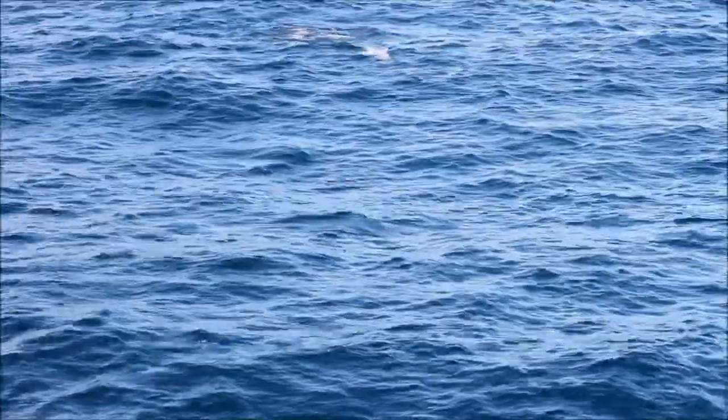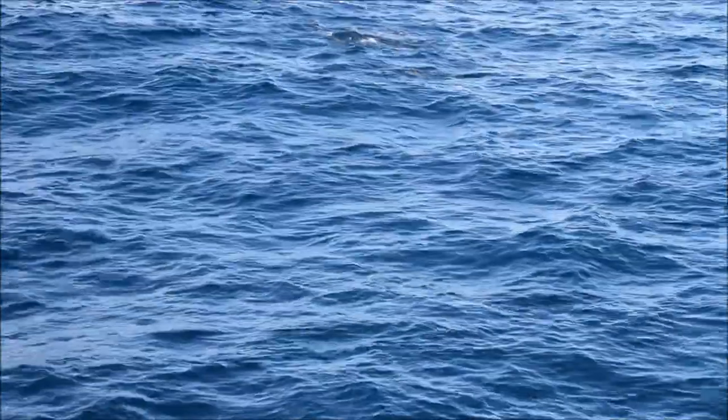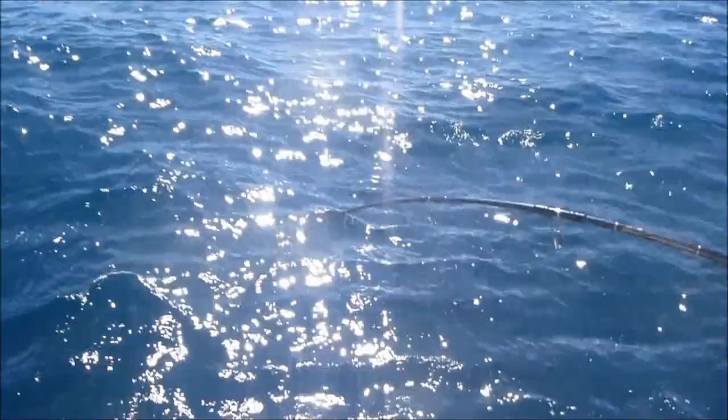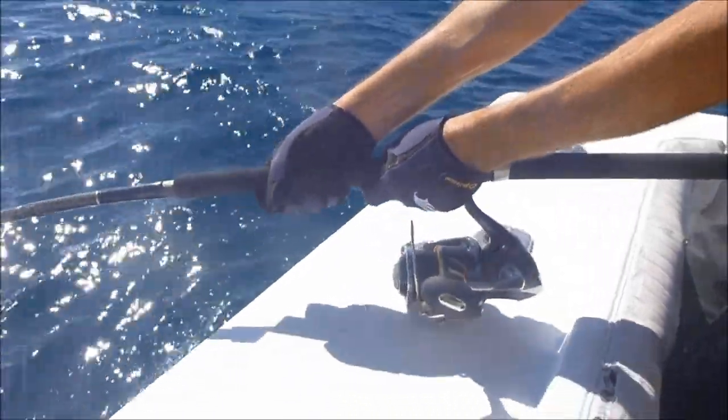Oh, straight onto it! Oh! There's a fish! Should we follow it? Sure, sure. Okay.